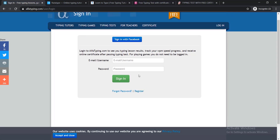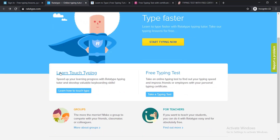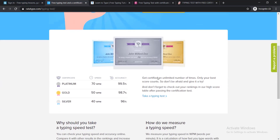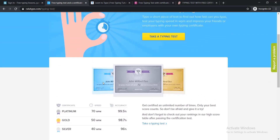After passing any test, you will be able to get your free certificate. The second website is ratatype.com. Here you can see two options: Learn Touch Typing and Free Typing Test. If you'd like to give your typing test, just click Take a Typing Test. There are three types of certificate you can earn: Platinum, Gold, and Silver — it depends on the number of words you can type per minute.